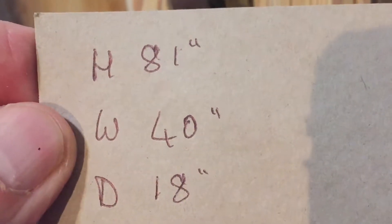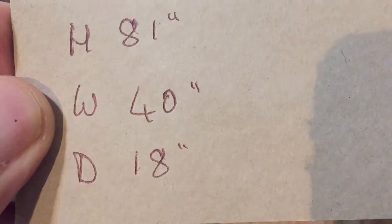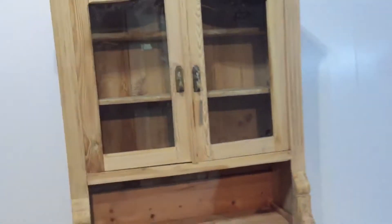If you'd like it waxed it would be £797. I usually wax inside the top as well, just to make it look nice behind the glass. The height is 81 inches at the highest point, the width at the widest point is 40 inches, and the depth at the deepest point is 18 inches. If you'd like any more specific measurements, just ask.